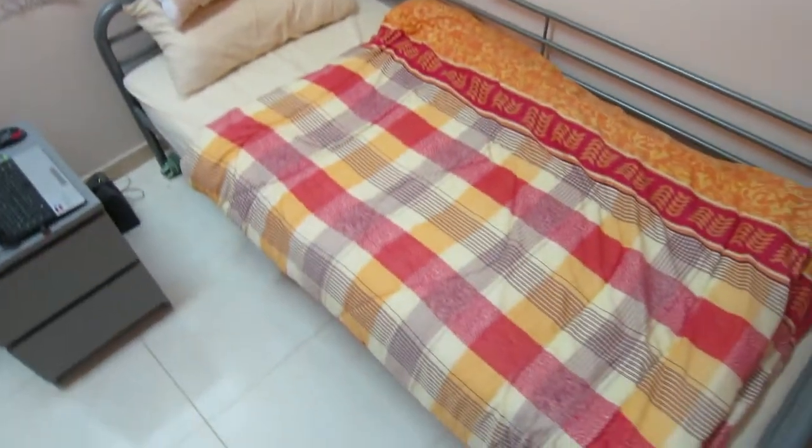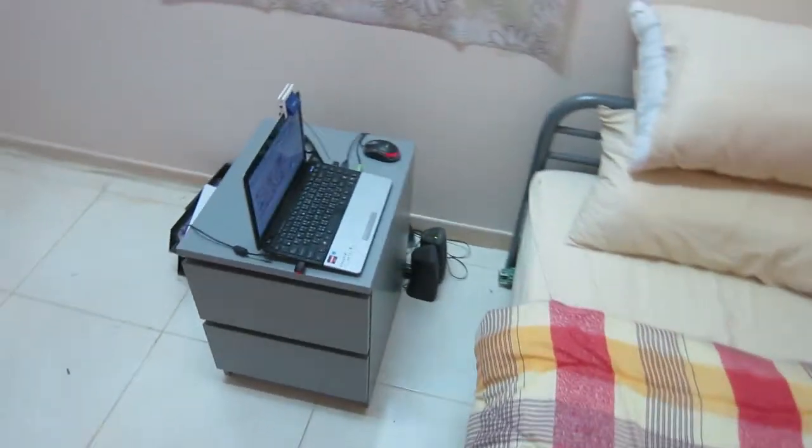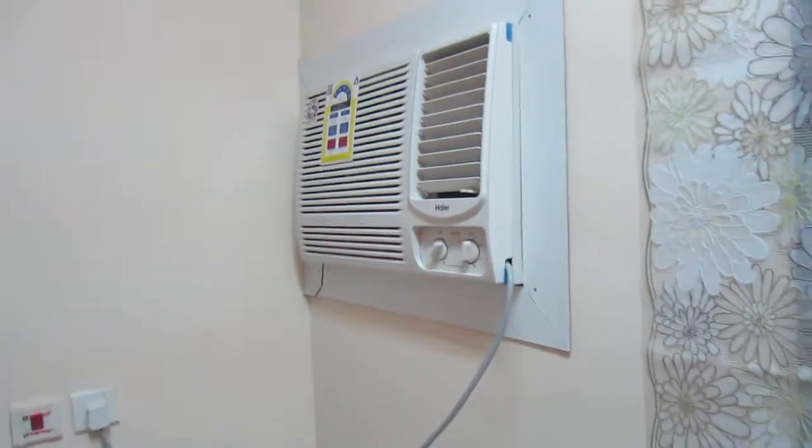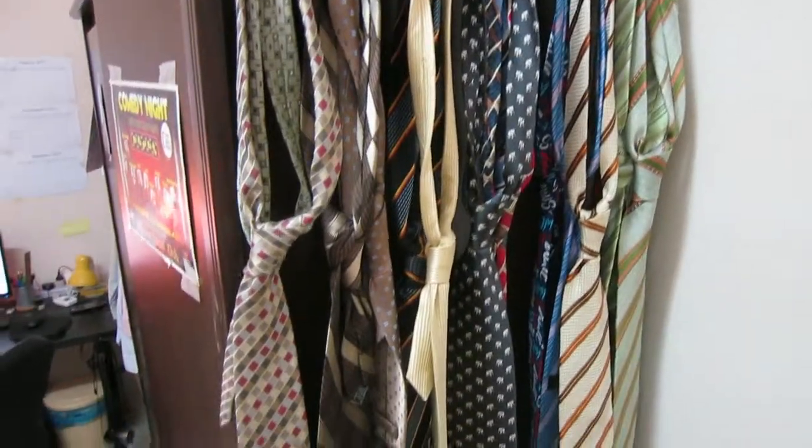Here's where I sleep — my little single bed. Extra computer here. Bedside. Brand new air conditioner, works very well. And here are all my ties — I like ties, I have a lot of ties.